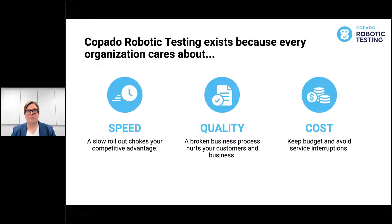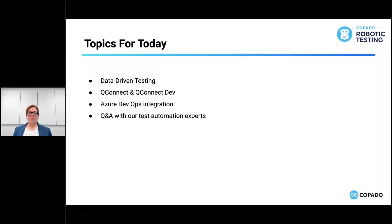What have we done this month to achieve these goals? The new features and topics for today: firstly, data-driven testing - something we've had a lot of requests about. People want to import data from Excel sheets, JSON, or other formats for testing. We've integrated it into the main UI. Second, QConnect and QConnect Dev - for doing development locally, connecting on-site applications like SAP to the cloud environment. QConnect and QConnect Dev are there for you.